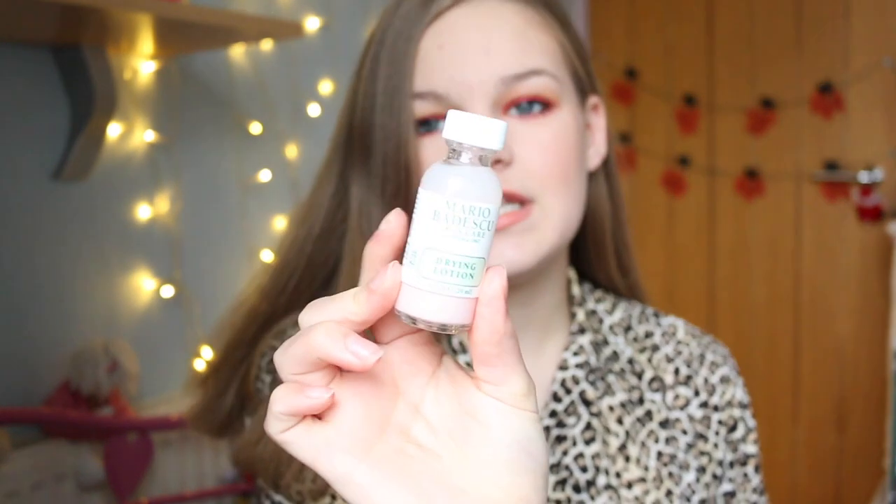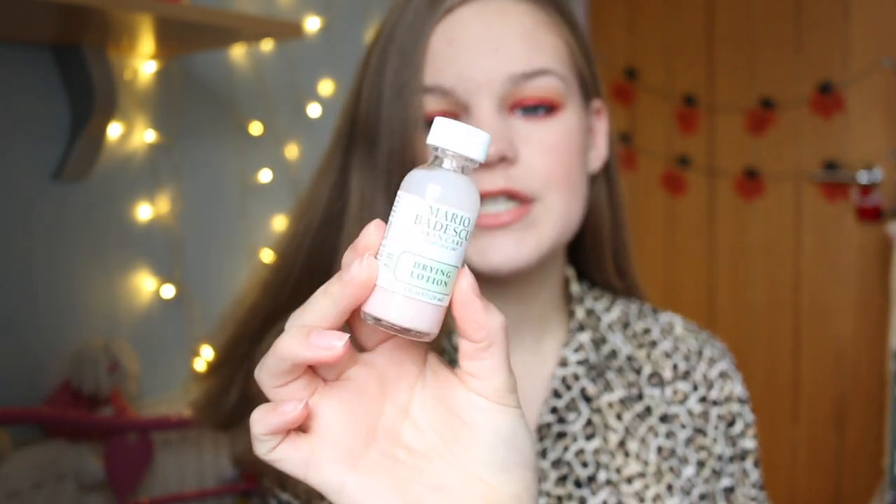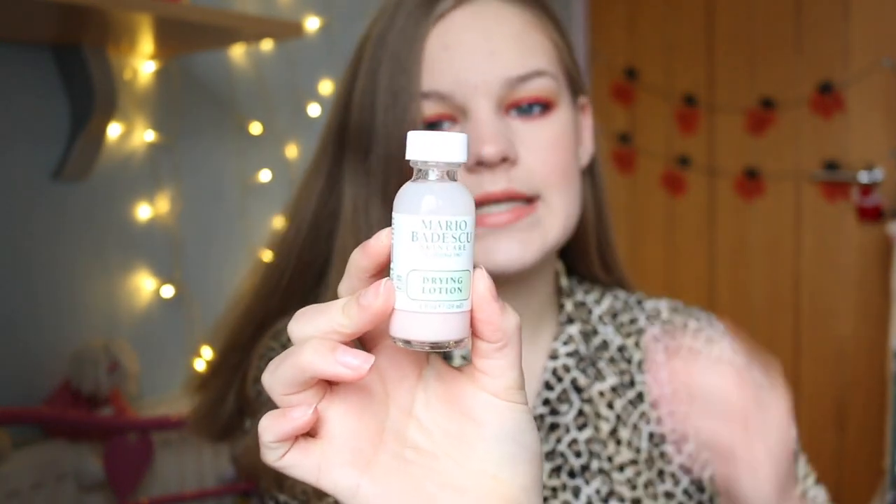Something I've wanted to try for quite a while, especially because my skin is breaking out again, is the Mario Badescu drying lotion. I did receive the drying lotion for Christmas. I tried it last night and the scent is really, really strong, but obviously I can't really tell if it's worked yet because I've only used it once. I'm excited to continue trying this and hopefully it will save my skin.